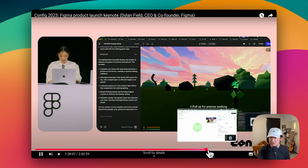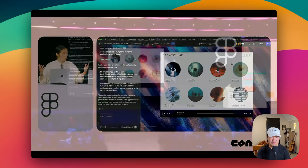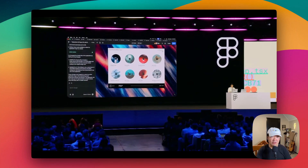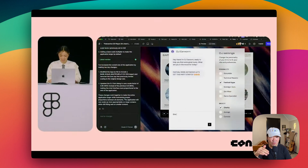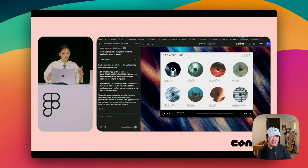The demo also showed a point-and-prompt feature — when you click an element, you can update it directly in Figma, or just prompt it to change the interaction and update the prototype. This solves the nightmare of designers clicking one thing in code and breaking the whole page. I'm curious to explore this, but I'll stay cautious because it might not be as smooth as it looks — even in the Config demo it failed at first.